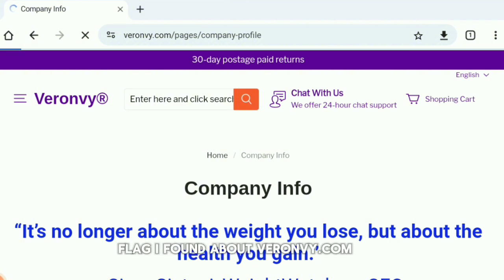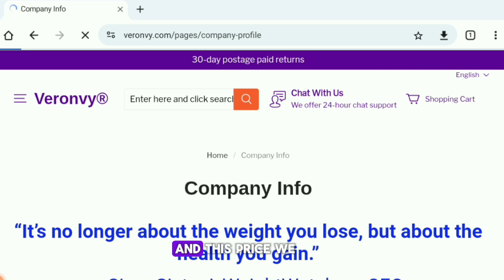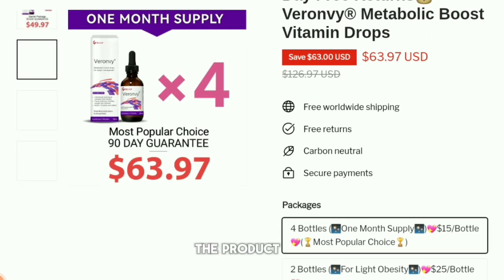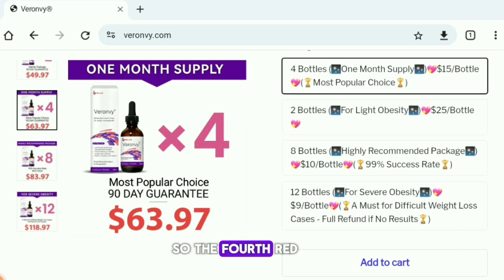The third red flag is that this website offers prices that are too good to be true. If you check their products you'll find a lot of heavy discounts. Most fake or scam online shopping websites use these prices and discounts to attract buyers, and when you actually buy from them you might not even receive the product — or if you do, the quality will not match what was shown on their website.